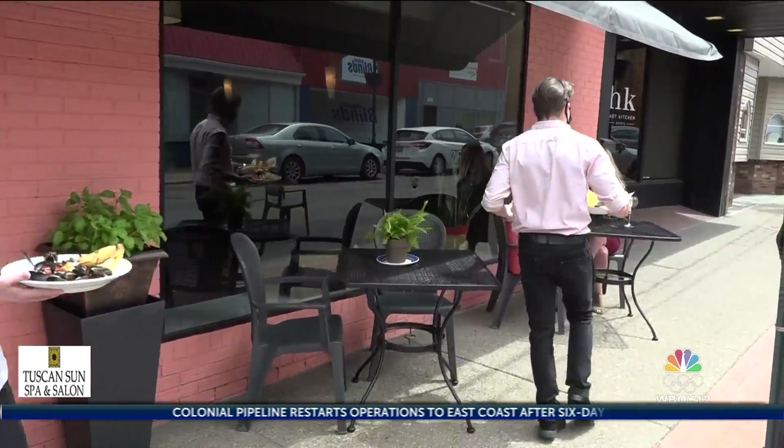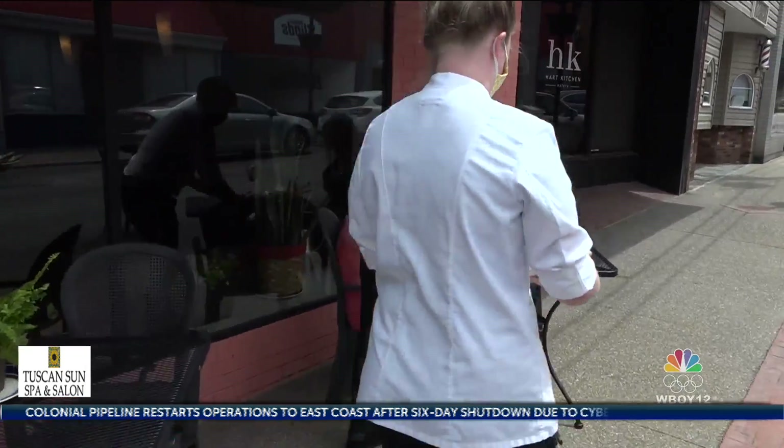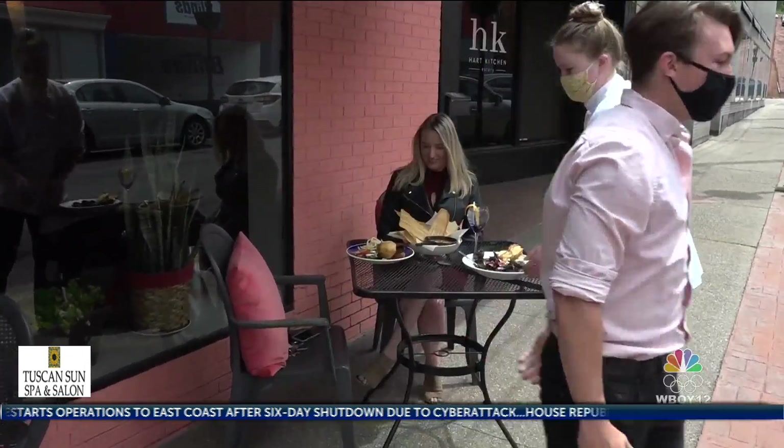We always have a fish special. We always have a ravioli special. We always have a bone-in special. But it's pretty clear that anything coming out of this kitchen is special, and has lots of heart.